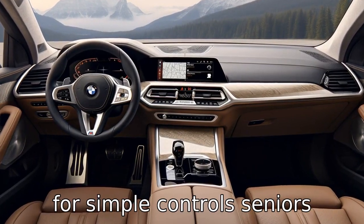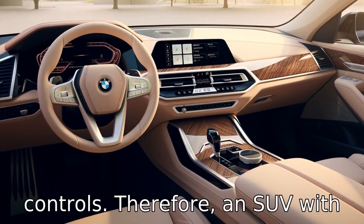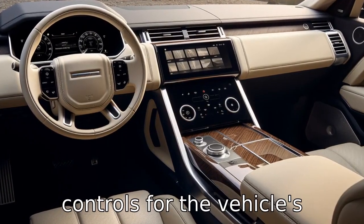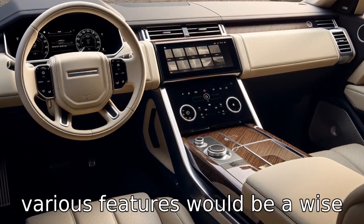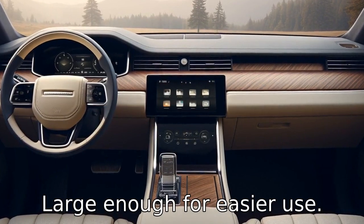Tip 6: Check for simple controls. Seniors might struggle with over-complicated technology and controls. Therefore, an SUV with intuitive, straightforward controls for the vehicle's various features would be a wise choice. Also, ensure the touchscreens and buttons are large enough for easier use.